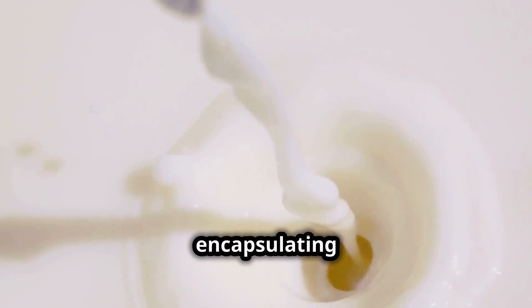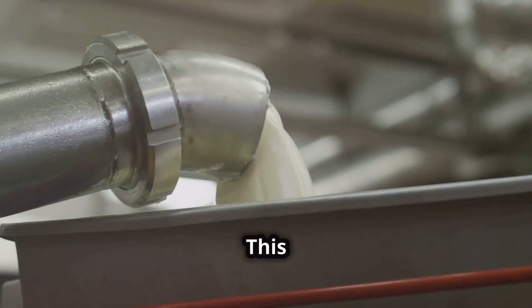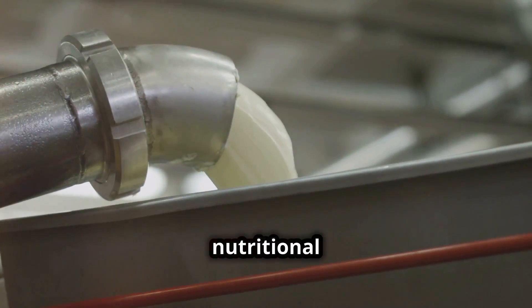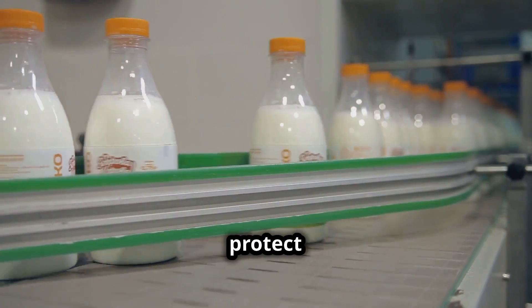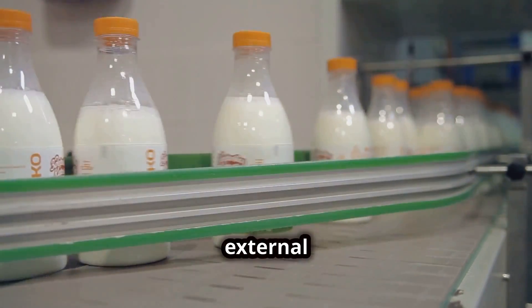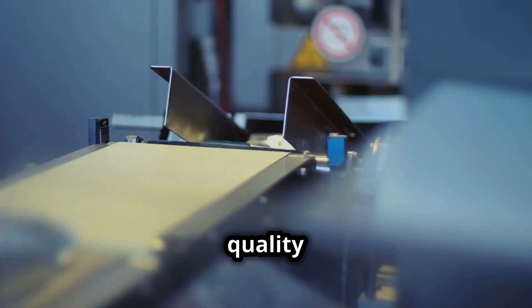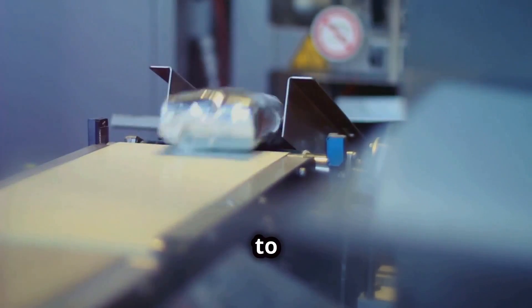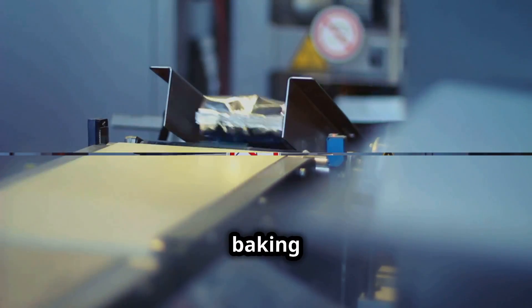This newly formed milk powder is then cooled and further processed to ensure it has the right moisture levels, texture, and consistency. Each particle is like a mini milk moon, encapsulating all the goodness of the original liquid in a new, more portable form. Finally, the milk powder is packaged in airtight containers to protect it from moisture and other external factors, ensuring it retains its quality during transport and storage. Now the milk powder is ready to embark on its journey to supermarkets, kitchens, and ultimately your cup, bowl, or baking mix.